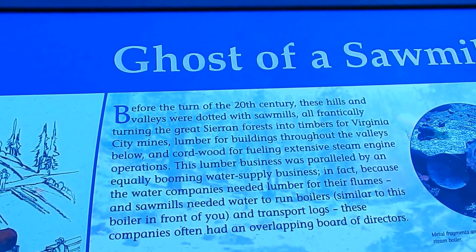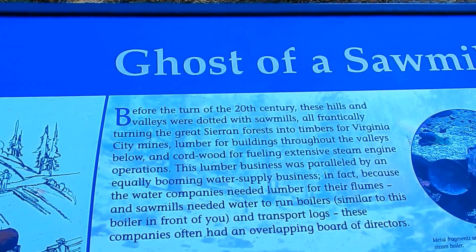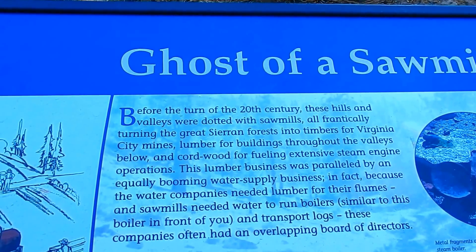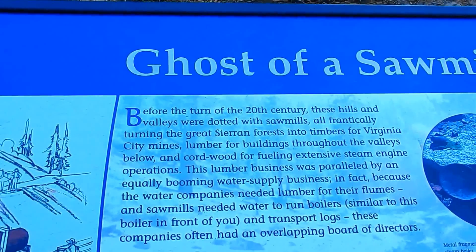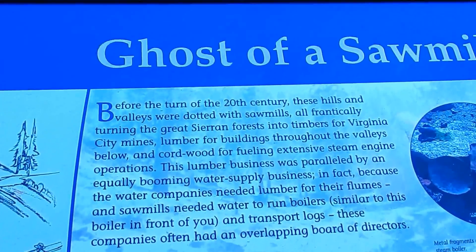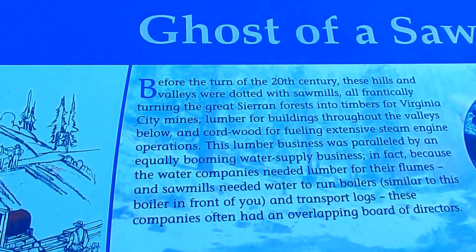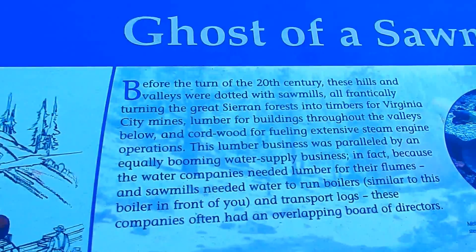This lumber business was paralleled by an equally booming water supply business — the old pipelines I showed you a mile back. Because the water companies needed lumber for their flumes, and the sawmills needed water to run boilers and transport logs, these companies often had overlapping boards of directors. Everything went hand in hand.